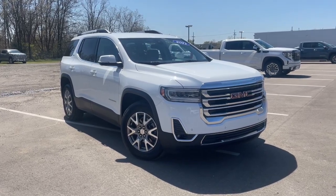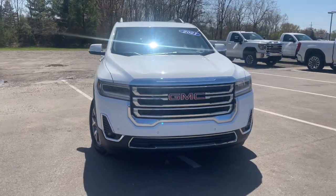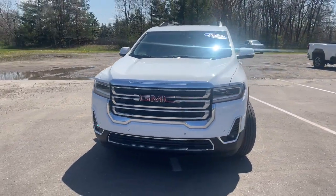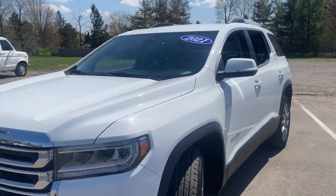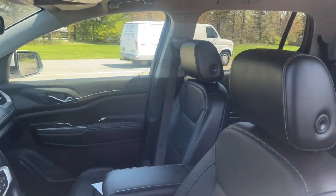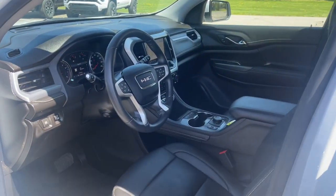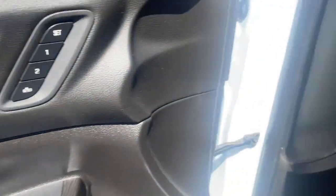You will love the features of this 2021 GMC Acadia. With less than 30,000 miles on the odometer, this vehicle stands out from the rest. This solidly built Acadia delivers family-friendly comfort, convenience, and security. A host of desirable creature comforts and impressive safety features are at your command in this attractive, versatile vehicle.